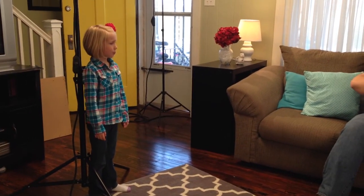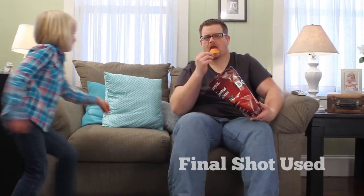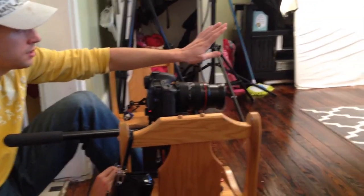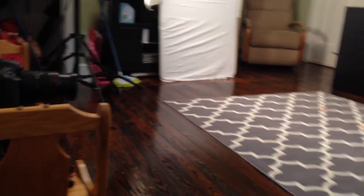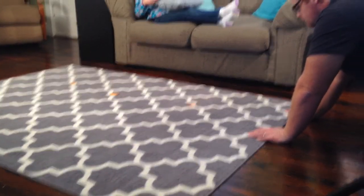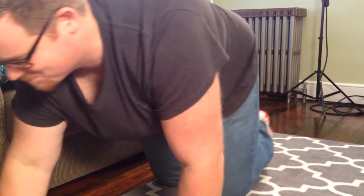Alright, and action. Put the book down. Yeah, like that. Right there. That's fine. So I can see your face. Ready? And action. That was good.